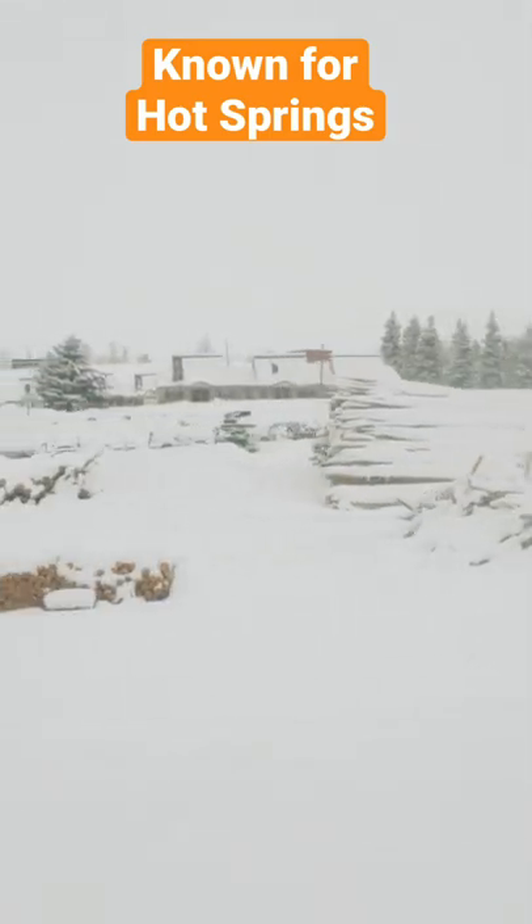The natural hot springs here are very famous. This hot springs is very cheap and affordable — you can spend $20 for 3 hours.